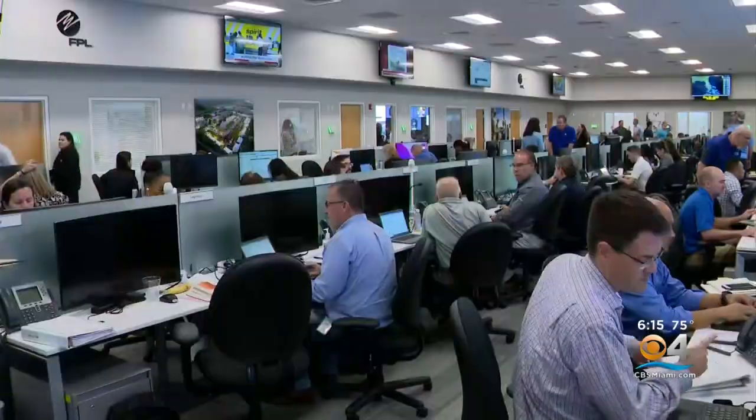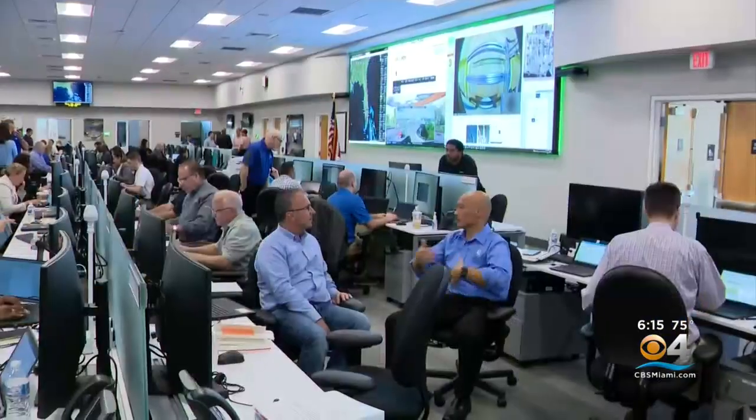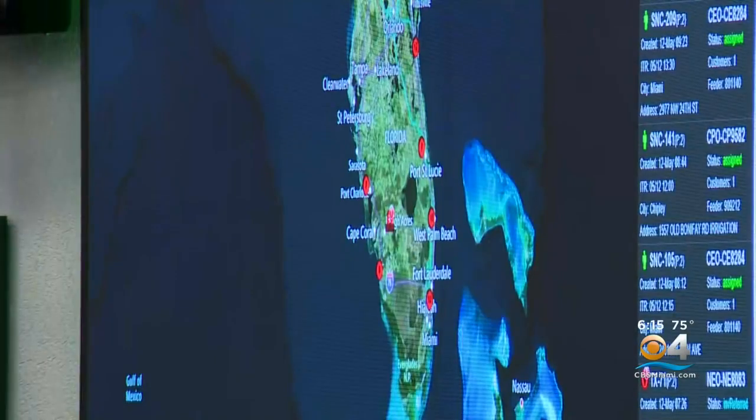Inside their Riviera Beach Command Center, a simulated Category 3 hurricane is hitting the panhandle. Due to the technology that we have and the smart grid, we're able to see where all of the outages are. All of that information is fed into this command center so that we can best direct the crews where they need to be.